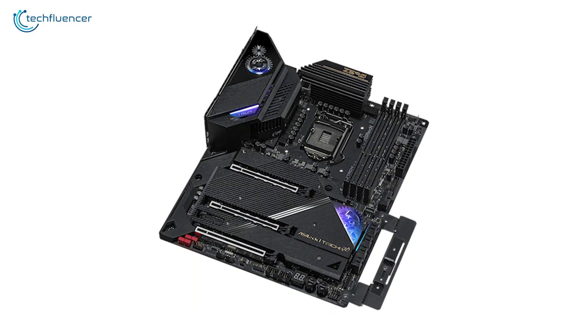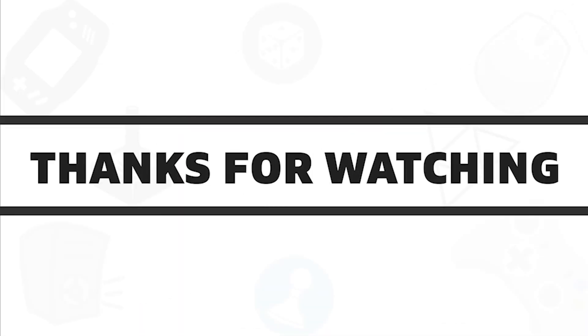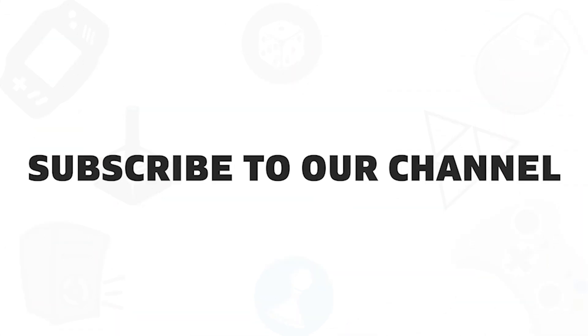That was our top 5 best Z590 motherboards of 2021. If you found this video helpful, give it a thumbs up, share it with your friends, and comment below to let us know your thoughts. Subscribe to our channel if you want to see more videos like this.